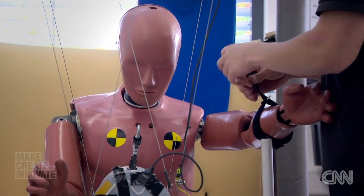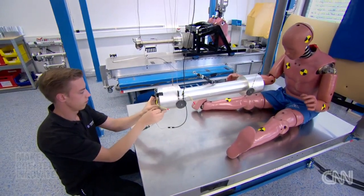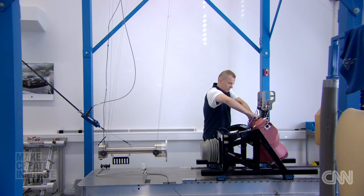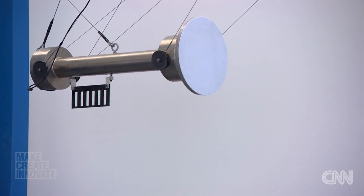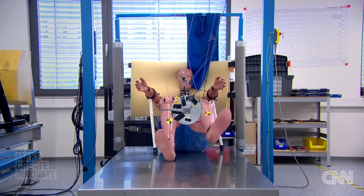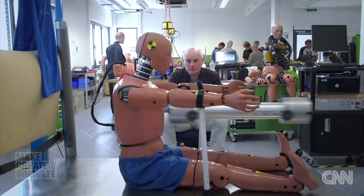Almost all the dummies in use today are made by the American company Humanetics. Here, at their European hub in Germany, the dummies are put through their paces. With each bone-crunching hit, they're being prepared — or rather trained — for future customers.